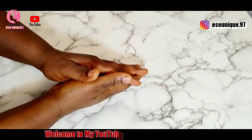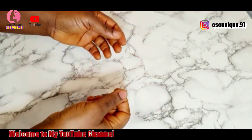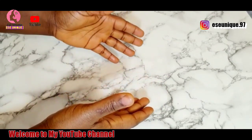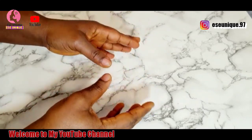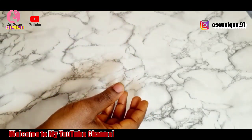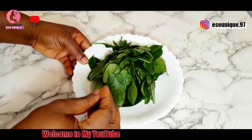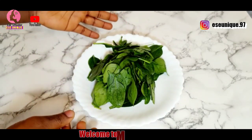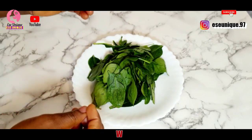Welcome back to my channel. If today is your first day coming across my video, you are highly welcome. My name is Essay Unique, and in today's video I'm going to be sharing a very simple, healthy natural drink that is going to help you if you are one of those trying to conceive. This drink is going to help you conceive and have a healthy baby. If you are interested and want to see all the amazing ingredients I'm going to be using, stay tuned and continue watching.